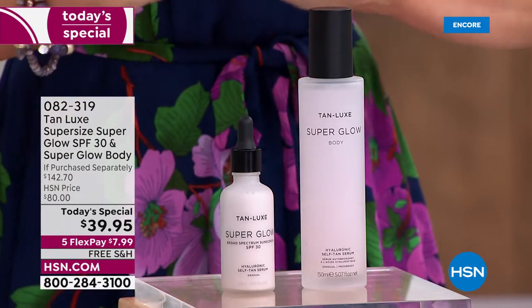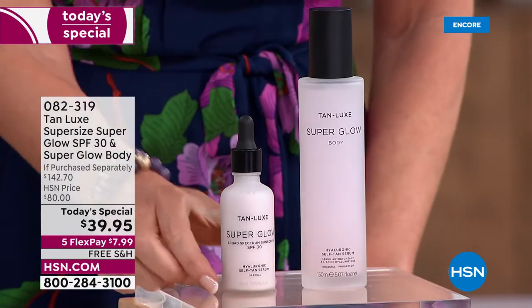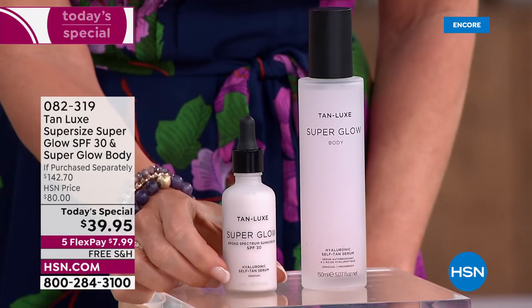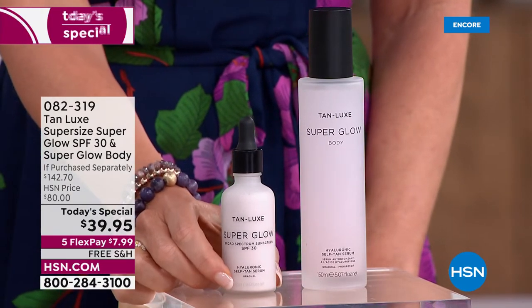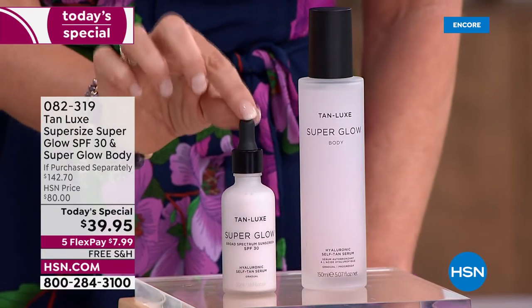Makeup is completely optional, but this is what you're getting. The value on this today's special — never before seen, never to be seen again. This is the super size, super glow with SPF 30. Usually your dermatologist recommends at least 15, and bet you're not even wearing that. You will fall in love with this.